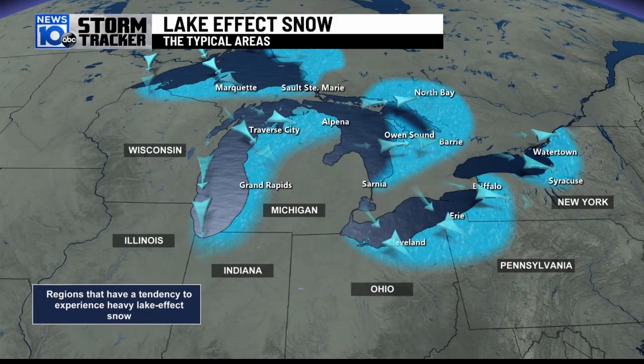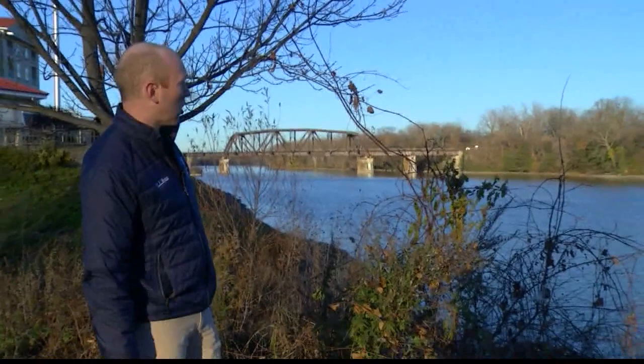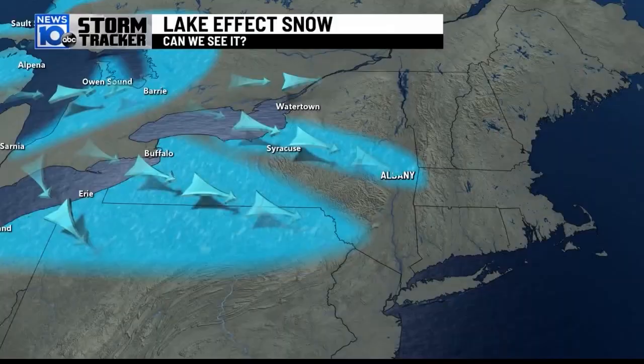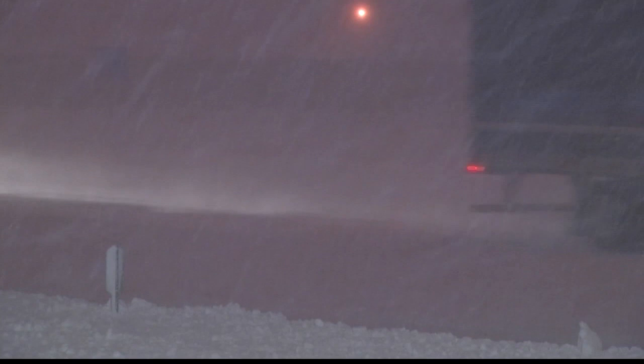Clouds and moisture are then pushed over colder air on the land, and that's when bands of lake snow develop — usually downwind of the Great Lakes, on the south and east sides, when prevailing winds are from the west or northwest. The closest Great Lake is nearly 170 miles from Albany, but if conditions are just right with winds out of the west, lake effect snow can make it down the Mohawk Valley right into the capital region — and in some instances, those bands extend all the way to Boston.